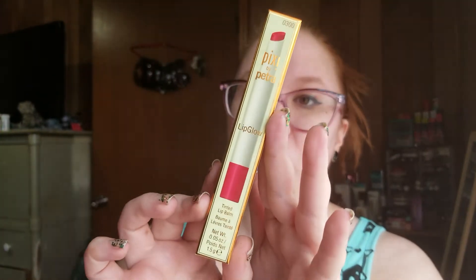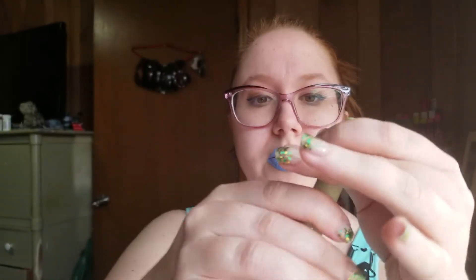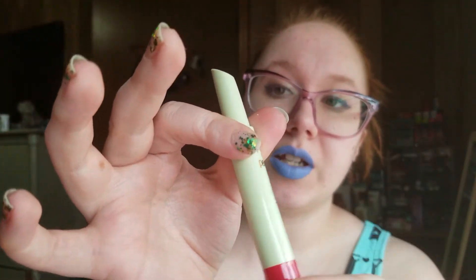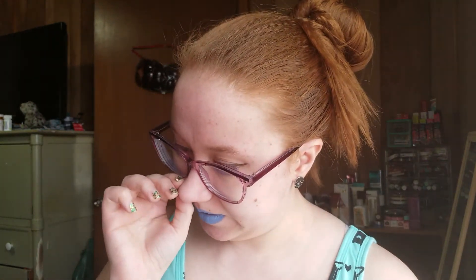Then we have a Pixi by Petra Lip Glow — it's a tinted lip balm in the shade Ruby. I'm not going to take off my lipstick for this because I'd much rather wear less color the rest of the day. You have to twist the bottom to get it to go up, not the top like some. There's a little bit of tint. I swatched it beside the Dusk or Dawn shade. A lip balm's a lip balm — I'm always excited to get more.